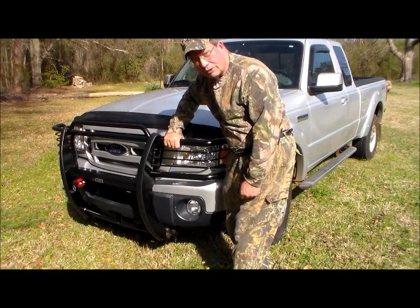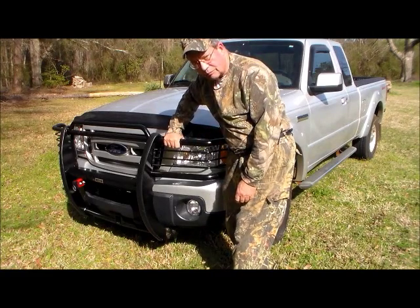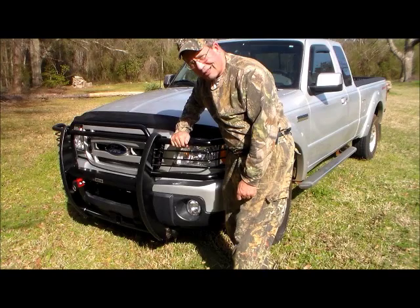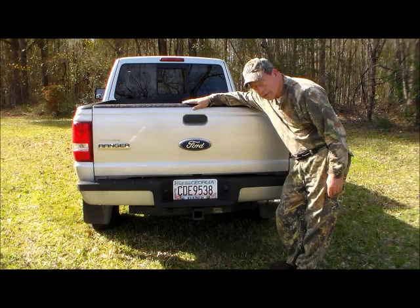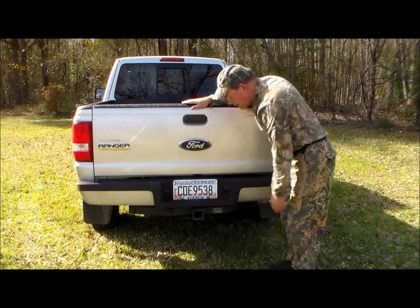I've hit two, and my wife, when she was alive, she hit two. So this is a real danger. These things, at least, will keep them off of you, as well as protect the front of the vehicle in the event of a collision. The back of the truck and the tailgate is, of course, conventional. And we do have a tow package already on it.